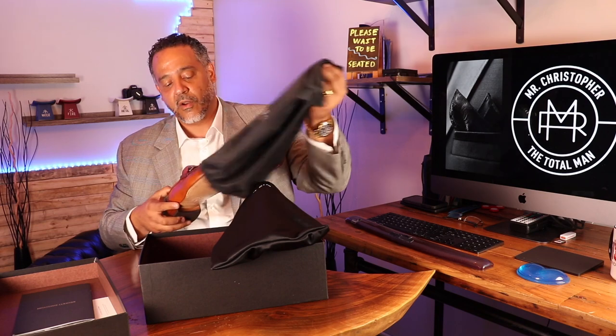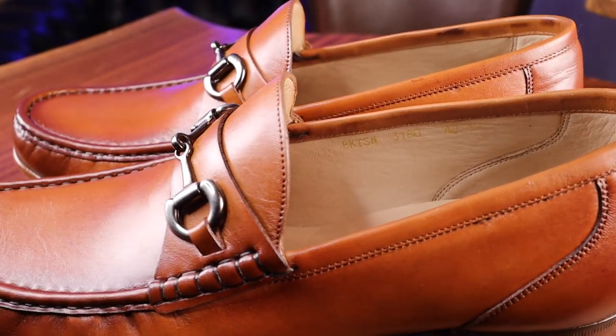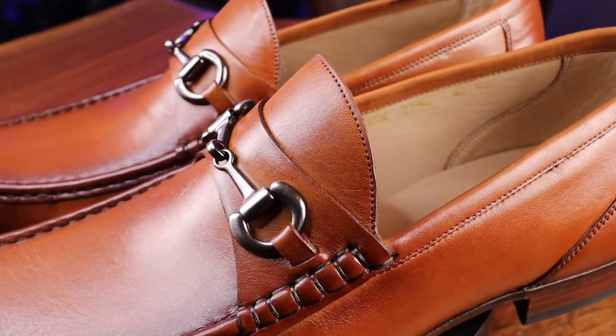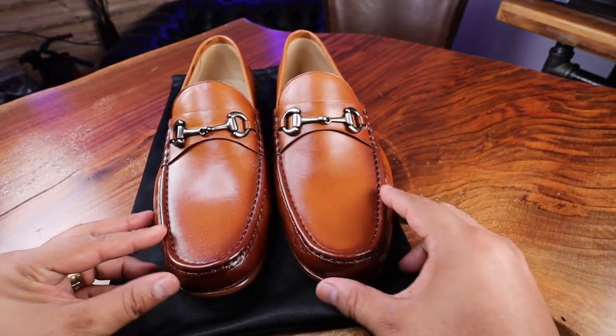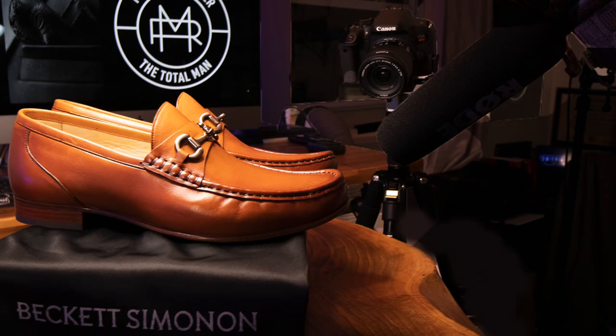What I've got here are the Beaumont loafers in tan. These are a beautiful shoe — they're a horse bit loafer. What incredible color! As we can see, the burnishing on the tip of the shoe is what really makes it dynamic. Because I thought when I ordered it in tan, it was just gonna be lighter. But this is actually a deeper, richer, darker brown.